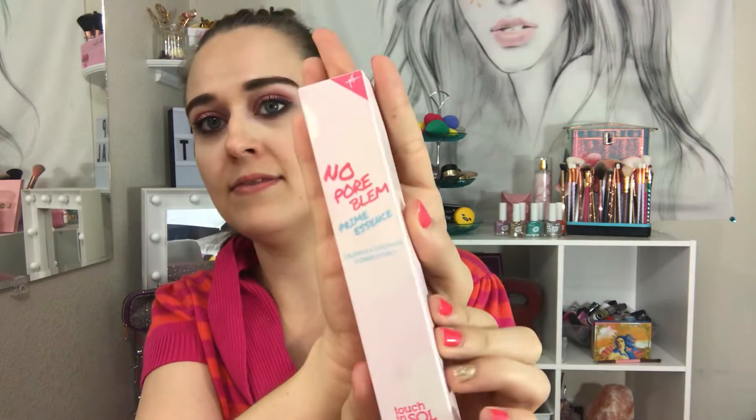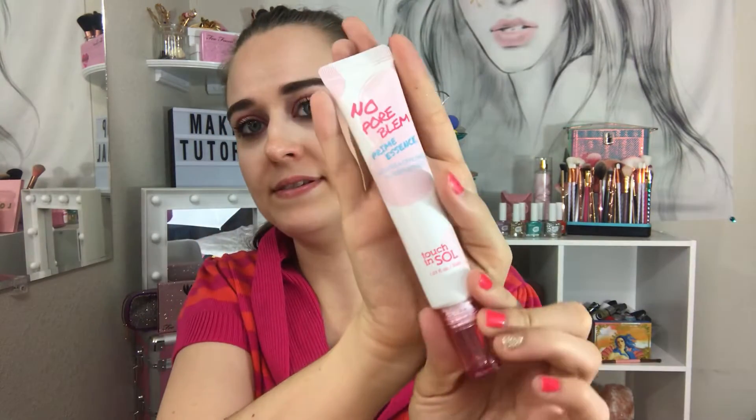Next is the No Pore Blur by Touch and Soul. I think it's a primer and that's what I'm going to use it for. This is a full-size, retailing for $23.